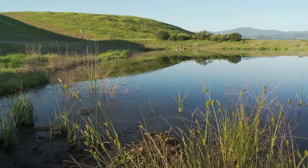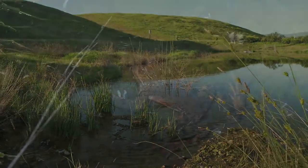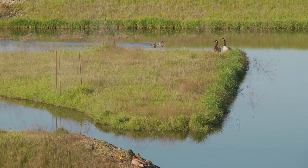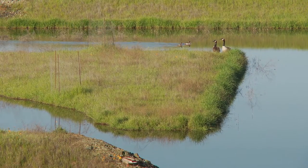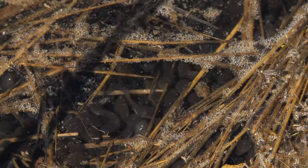Since 1997, we have created several ponds and wetland habitats for the California red-legged frog, as well as other frog species. Migrating and local birds raise their offspring near the ponds. But the real magic occurs when the tadpoles begin hatching.